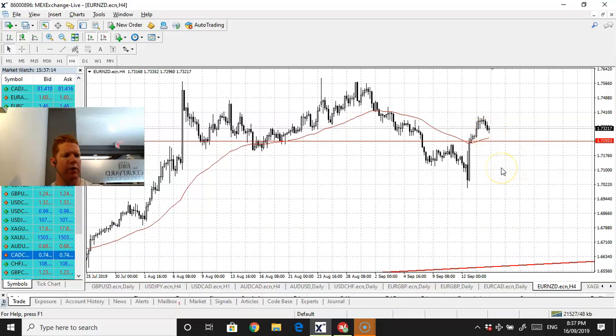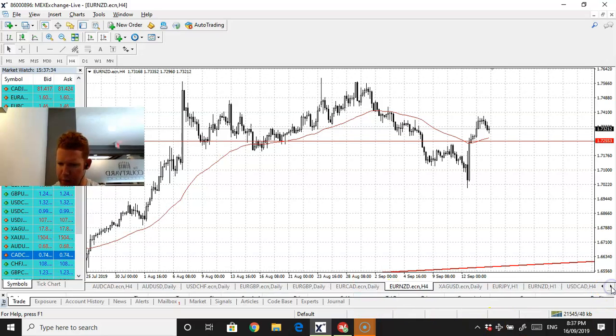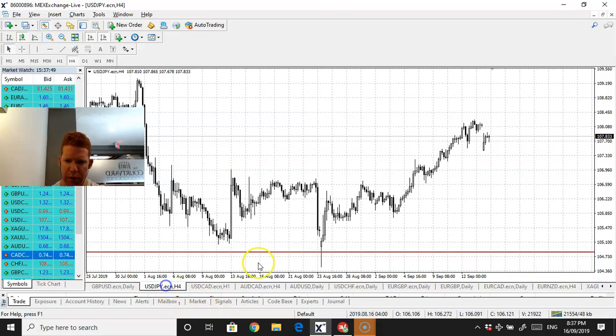Euro kiwi - okay, so this is a potential long as well. Put the trail there. Sipping some first coffee of the morning. Euro kiwi is a potential long on the four-hour time frame. I do need a haircut though. Euro kiwi is a potential long. Pound as well - equals the other one. USD/NZD as well - it hasn't really closed that gap yet, so I'm onto that.